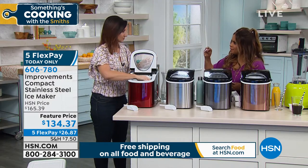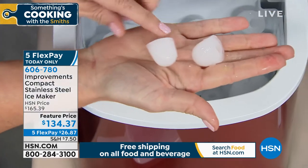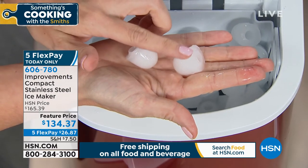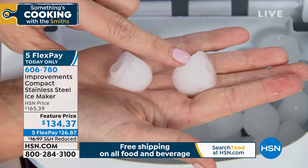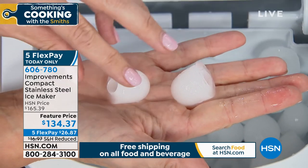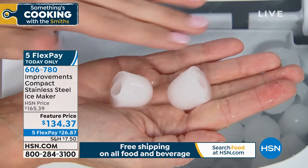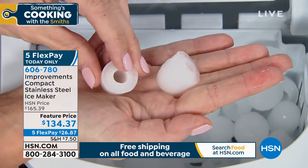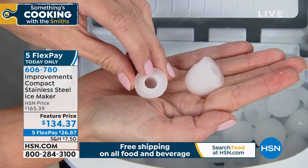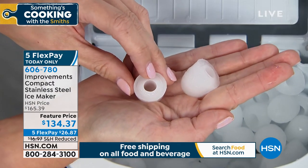There are two different sizes of ice — a large and a small. The large is great for mixed drinks so it doesn't melt so quickly. The small will grind to a creamy consistency. What's cool is the little indentation made by the stainless steel pistons, which flash-freeze the ice — trapping fewer impurities because it freezes so quickly.